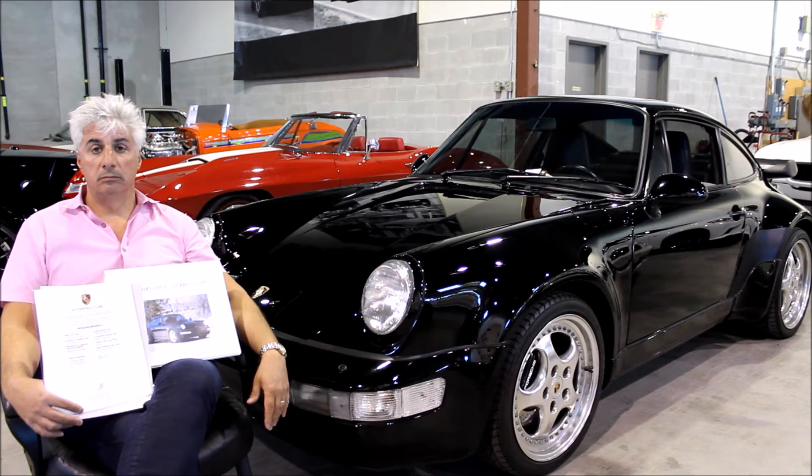Good afternoon. We're here today with Jeffrey Siegel of Siegel Motor Car. Welcome Jeffrey to the interview. Today we are here with the 1991 Porsche 964 Turbo. Jeffrey, can you first tell us a little bit about the marketplace with regards to Porsche right now, and then specifically towards the 964?